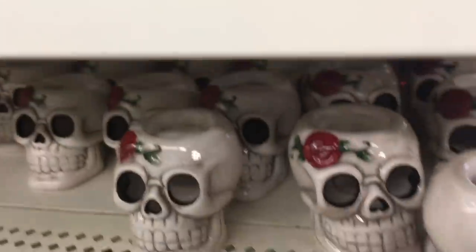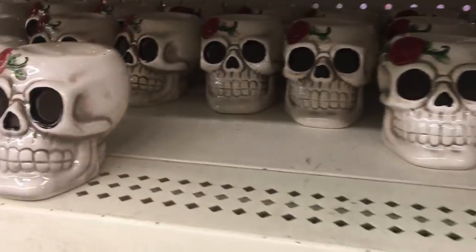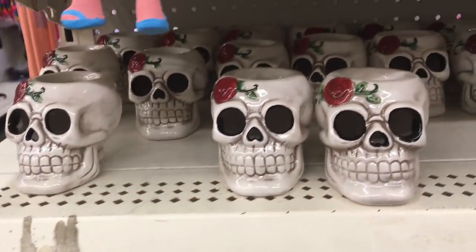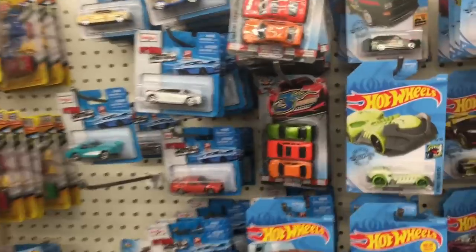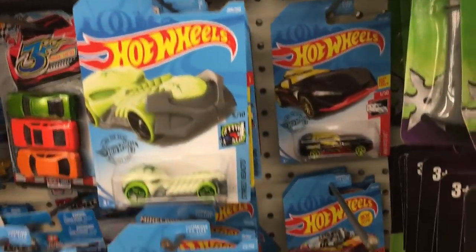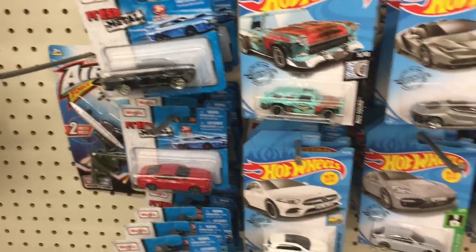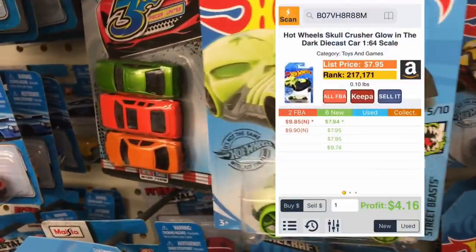This Day of the Dead item — something in Spanish I can't pronounce, please let me know how it's said — looks really cool and high quality for a dollar store, but sadly it's worth nothing. It isn't always the cool stuff. You've got to scan everything — scan these Hot Wheels right here, except don't scan the barcodes. Look up the name individually because the barcodes are not going to work.